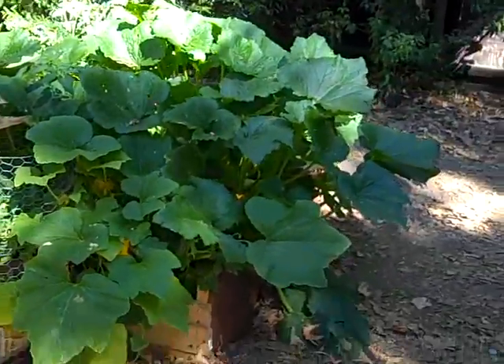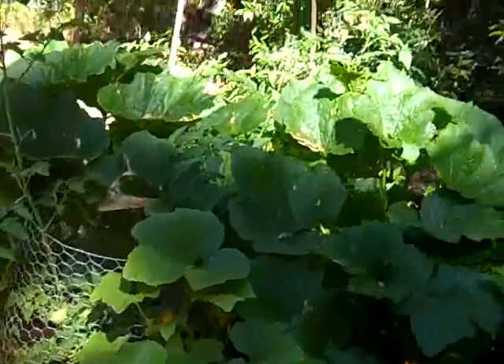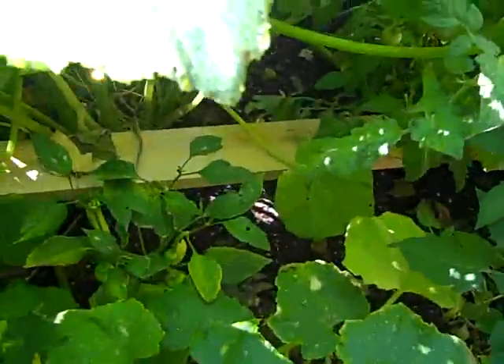This is our vegetable garden this year. Very beautiful. We have tomatoes, a lot of zucchini, and we have beans and green peppers and pepperoncinis.